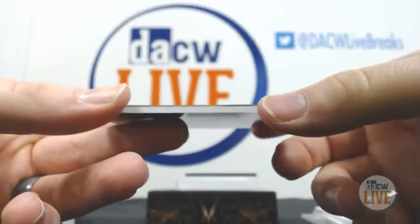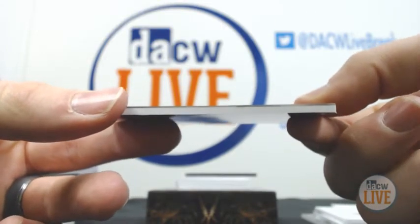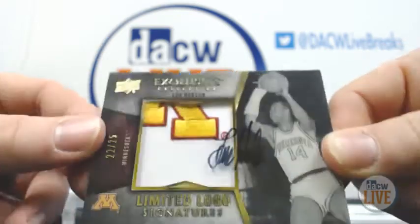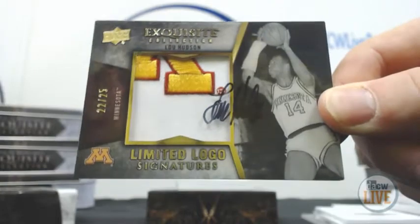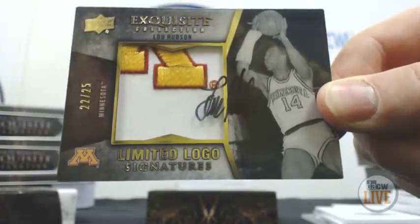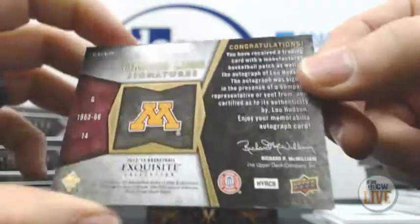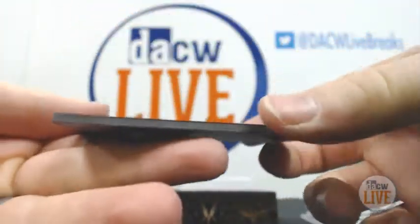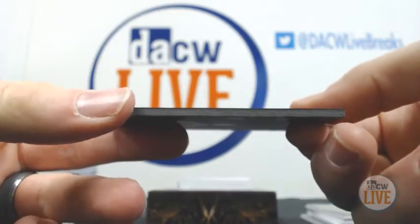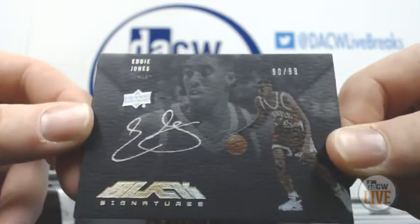And we have Limited Logos, 22 out of 25 — Lou Hudson. Number 90 of 99, Black Signatures — Eddie Jones.